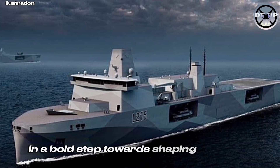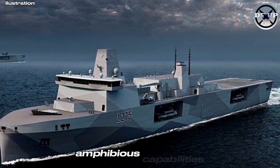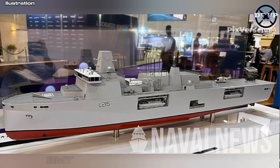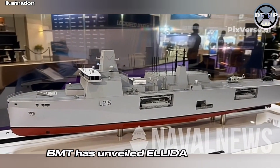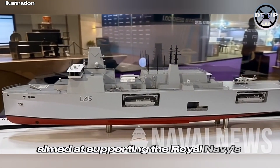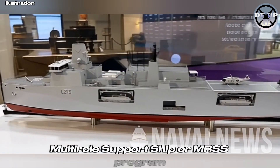In a bold step toward shaping the Royal Navy's future amphibious capabilities, UK-based naval design specialist BMT has unveiled Elida Strike, a next-generation multi-role ship concept aimed at supporting the Royal Navy's upcoming Multi-Role Support Ship, or MRSS, programme.